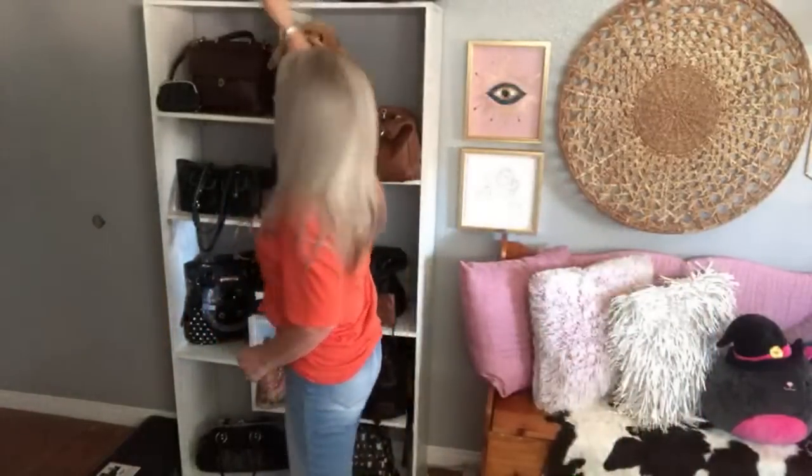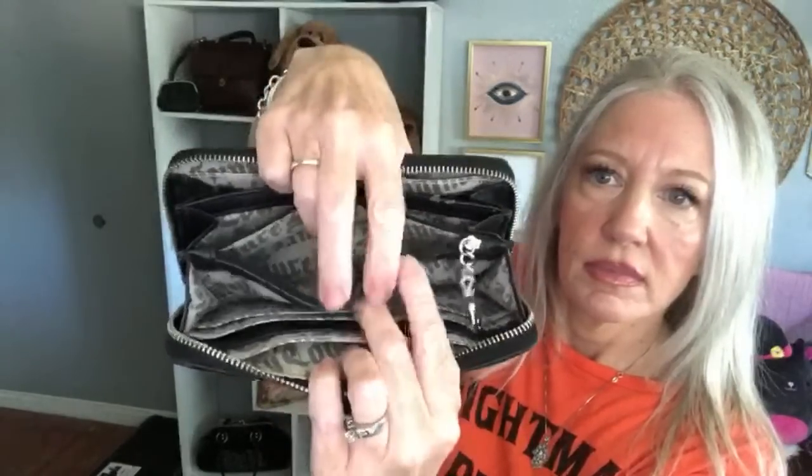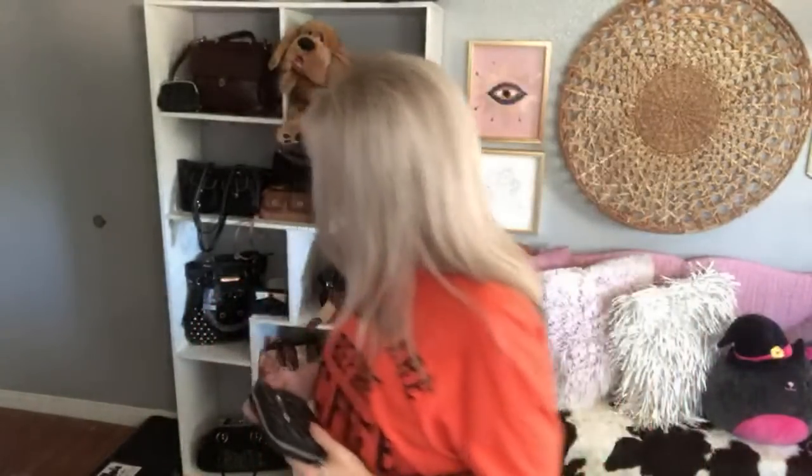Item number three is going to be the Juicy Couture Vintage Cheetah Wallet. It's velour with leather trim in an army green and black. It has a zipper pocket for coin, and the interior has multiple card slots and zipper compartments — all the goodness you need in a large wallet. This is item number three, the Juicy Couture Wallet.